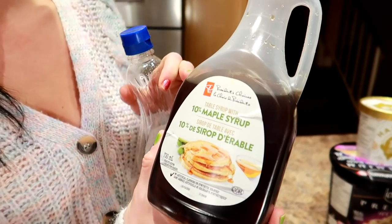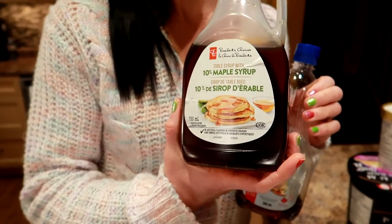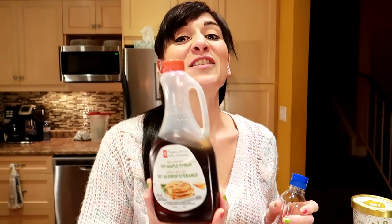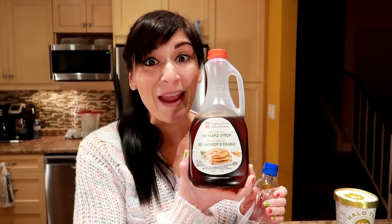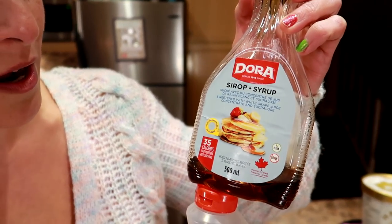Next, this one is crazy because we love pancakes. This is regular pancake syrup — this is 10% maple syrup. When you're Canadian, they send you one of these in the mail every day. You're never going to believe this. A quarter cup is 220 calories just for the syrup, and that's only 10% — imagine 100% maple syrup. You switch to a low calorie version like this Dora, which we found at Walmart. It's 35 calories for the same quarter cup amount, saving you 185 calories per serving.